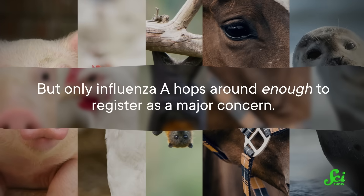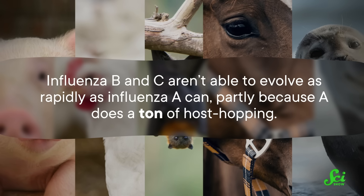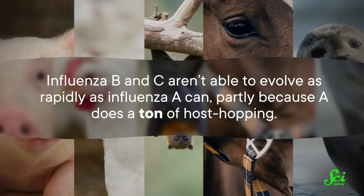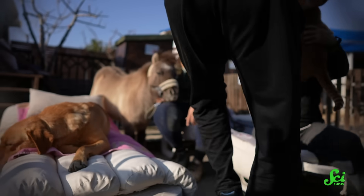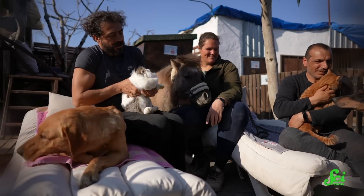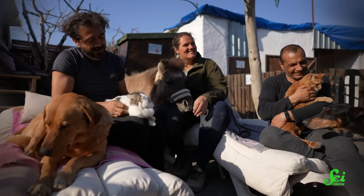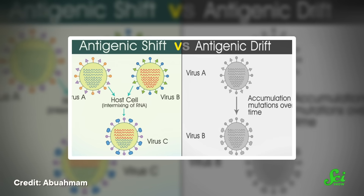But only influenza A hops around enough to register as a major concern. Influenza B and C aren't able to evolve as rapidly as influenza A can, partly because A does a ton of host hopping. Influenza A viruses can infect swine, birds, bats, cats, horses, seals, and even whales. This also means it will jump between susceptible species every once in a while, which gives rise to the perfect conditions for what's called antigenic shift. There's no rule saying a host can only be infected by one version of the flu at a time.